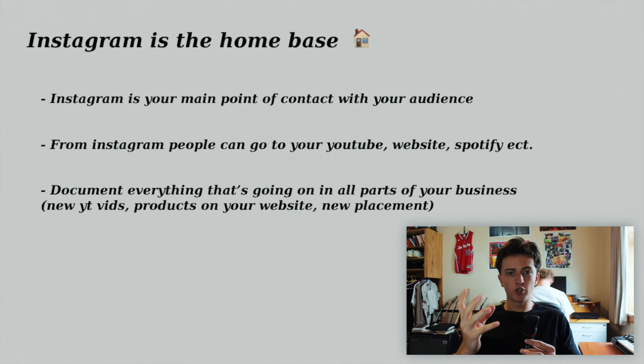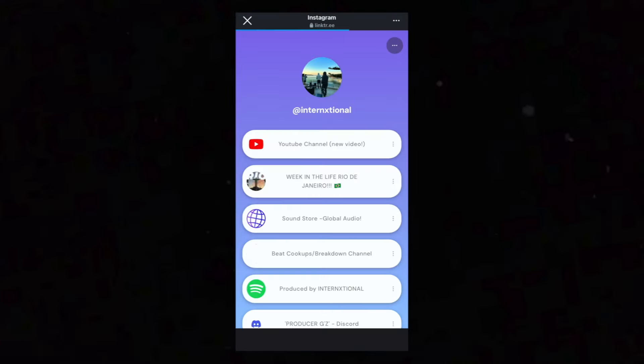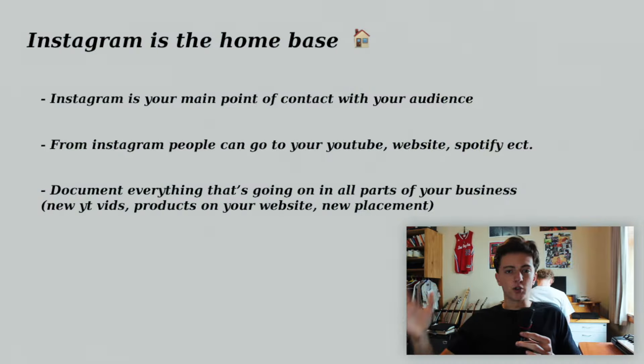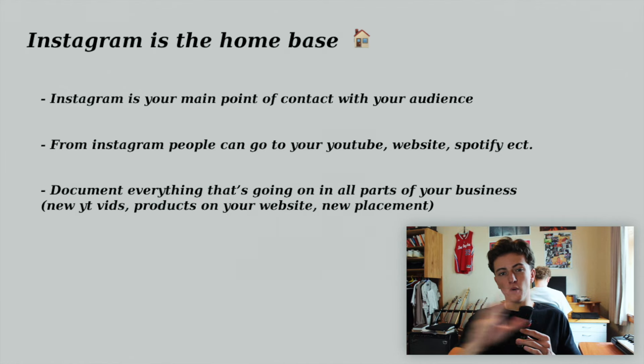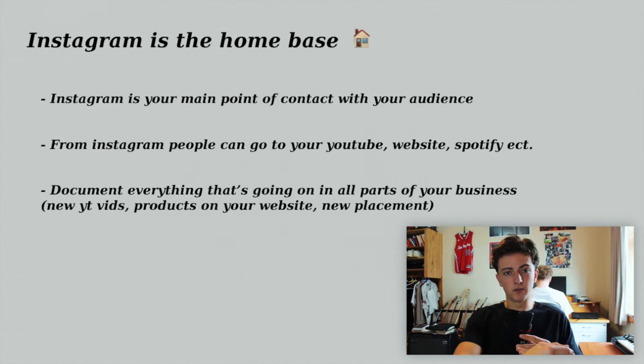Instagram should be your home base for your brand — this is where people connect with you on a daily basis. From here, people can go to your website, your Spotify, and all the different areas of your business. Make sure to document all the different parts of your business on Instagram: posting YouTube videos when they go live, new products, placements you've landed — so people on your Instagram are notified about everything in one place.